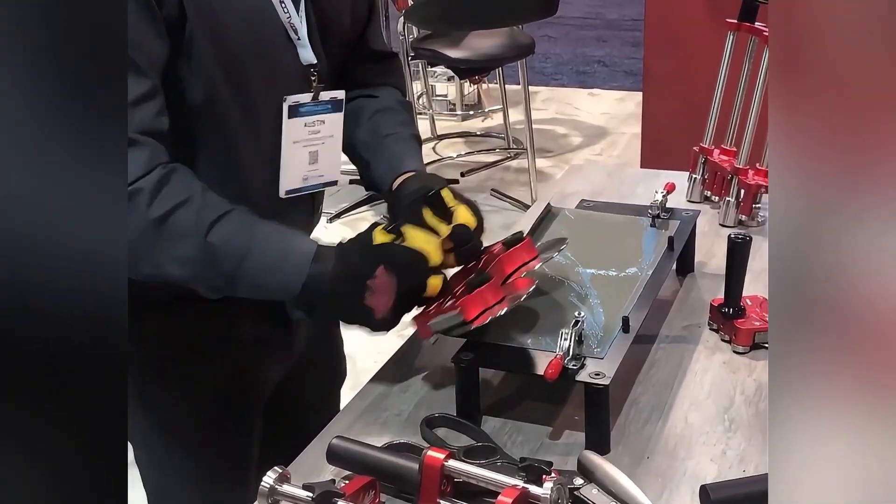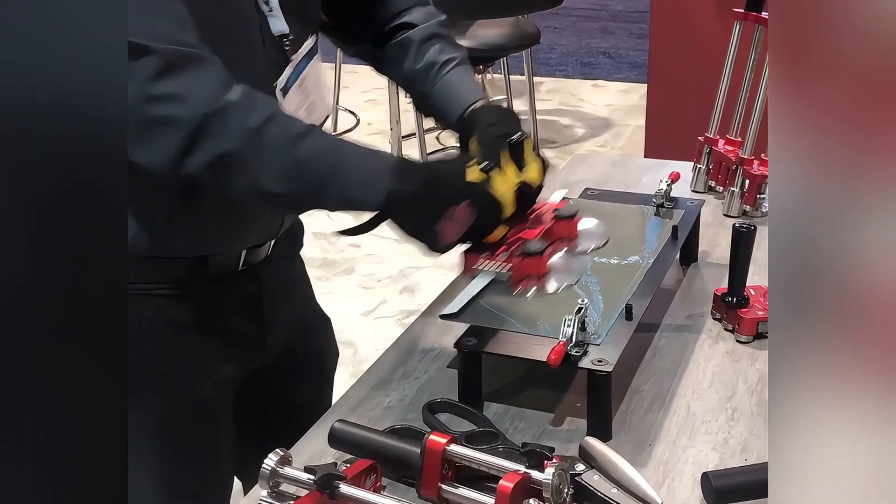It uses the latest technology and can complete the bending work in a short time, greatly improving work efficiency.